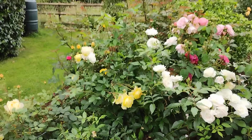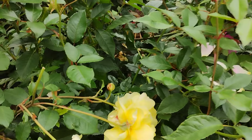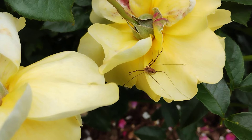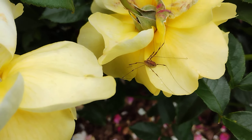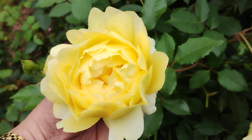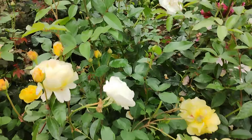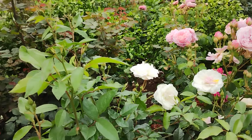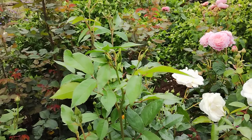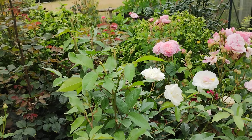And next to it we have the Poet's Wife, beginning to get a bit more upright. This is almost shoulder height for me, which is somewhere around five foot maybe.